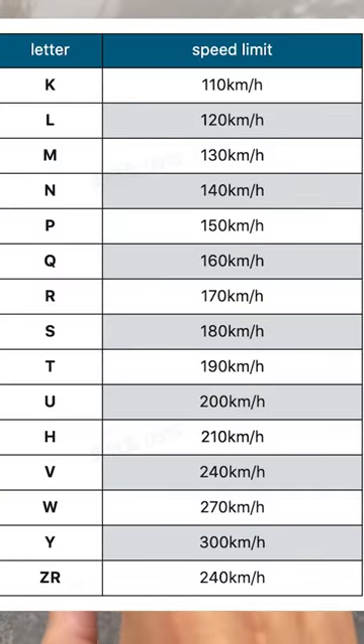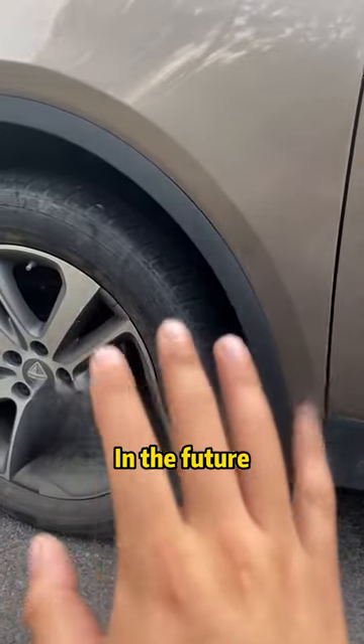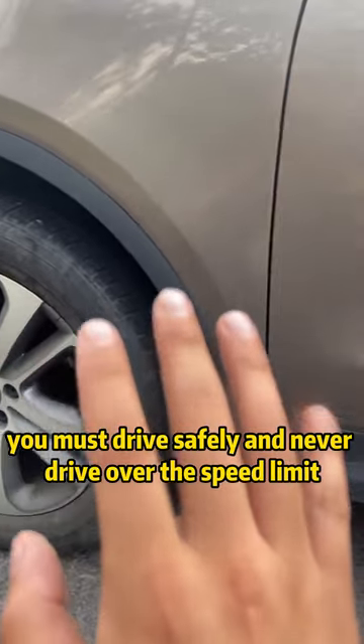I've written the maximum speed corresponding to each letter on this chart — go back and compare it. In the future, you must drive safely and never drive over the speed limit.